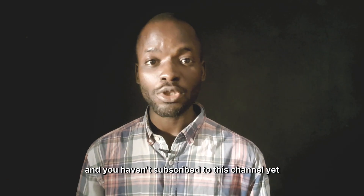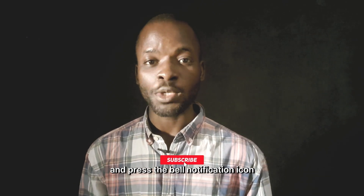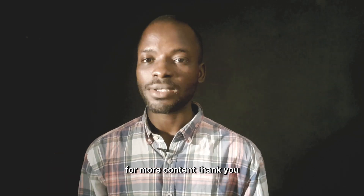Thanks for watching this video to the end. If you haven't subscribed to this channel yet, please subscribe and press the bell icon so you can be notified anytime we drop a new video. Do well to like, share, and follow us for more content. Thank you.